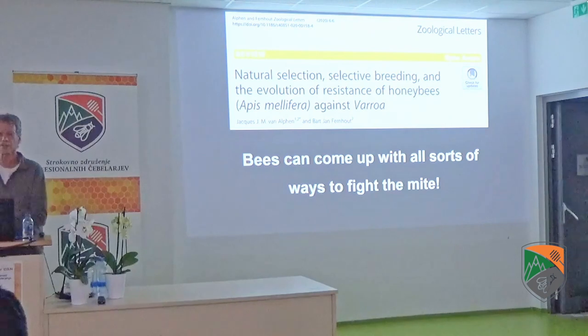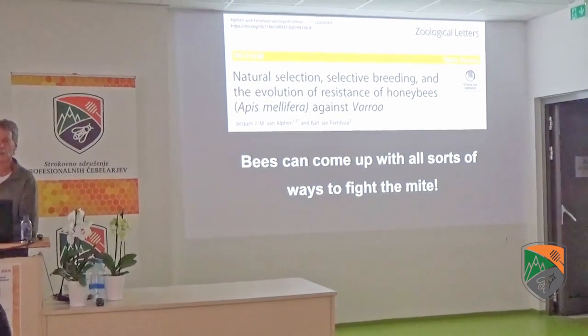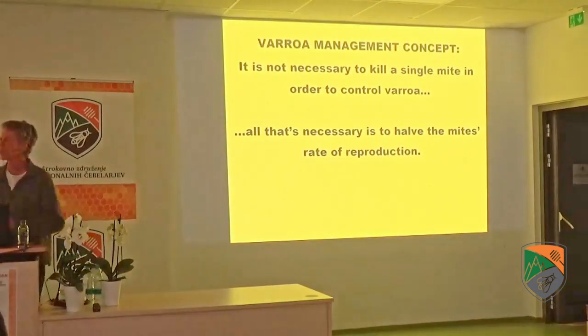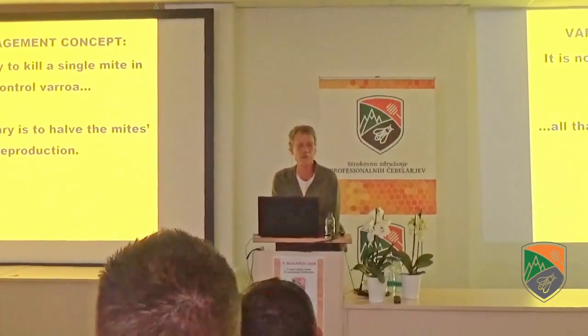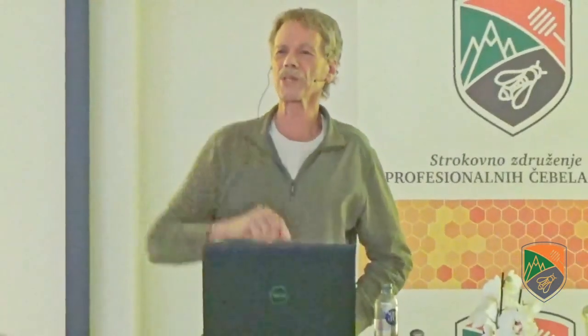It's easy to come up with all kinds of different ways to type the mite. In my breeding program, we don't tell them how to do the job — we just tell them what the job description is. One of the things to understand is it's not necessary to kill a single mite. As much as beekeepers love to see dead Varroa mites on a sticky board, you don't have to kill a single mite to completely control Varroa. All you need to do is to have their fitness — their rate of reproduction — reduced.